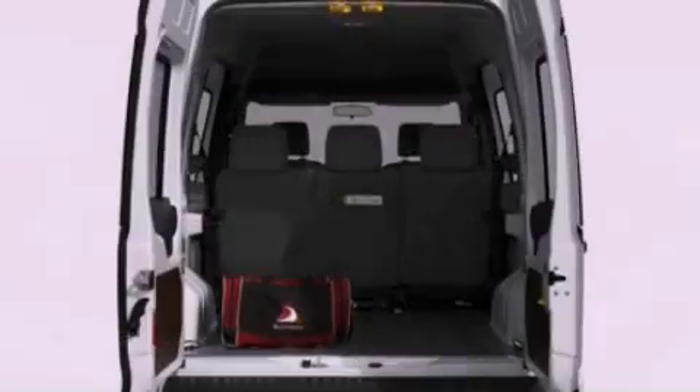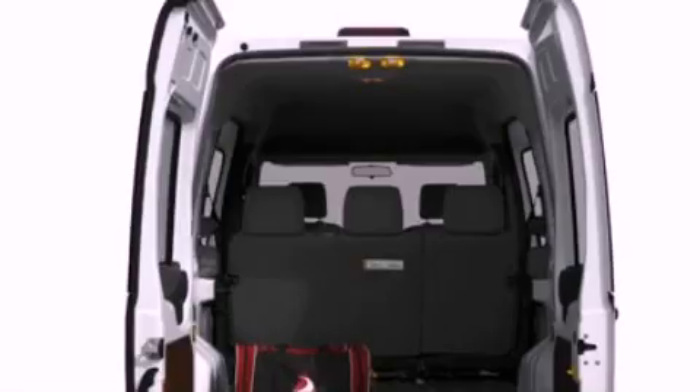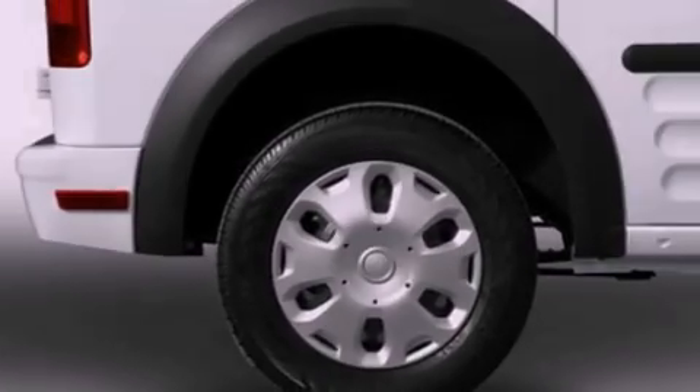All of the following features are included: a low tire pressure indicator, traction control and stability control systems, cargo tie-downs, and a passenger side vanity mirror.